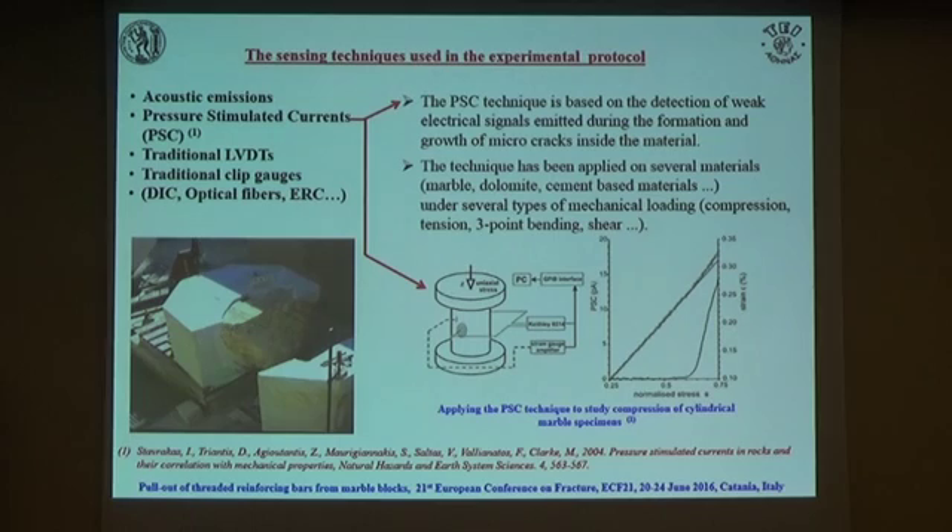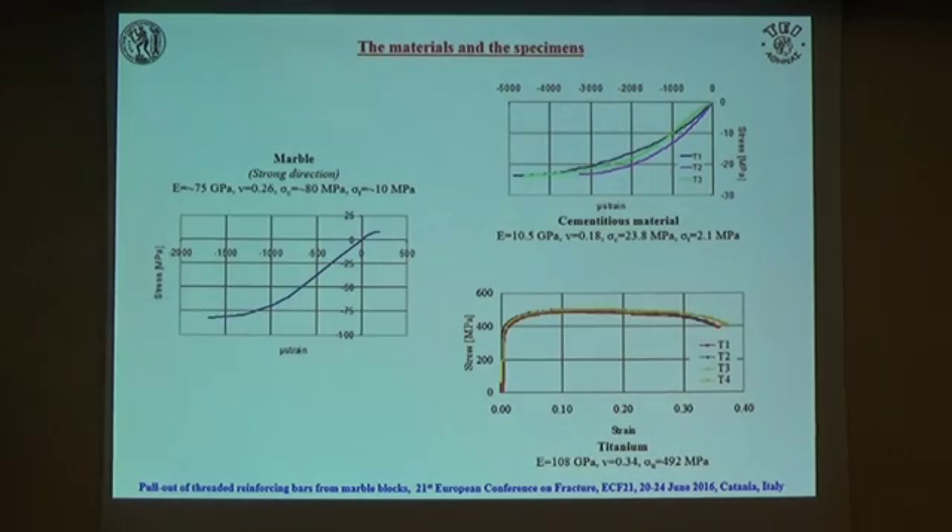We decided to use this PSC technique in collaboration with traditional ones: clip gauges, DIC, optical fibers, and electrical resistance strain gauges which was presented in the previous session. Before we proceed to the main target, it is interesting to see the materials of such complexes, because unfortunately they are not very friendly. We have the material marble, which was used by ancient Greeks.